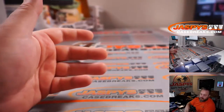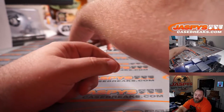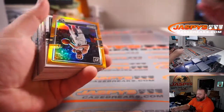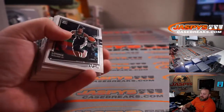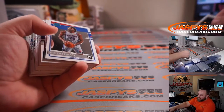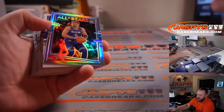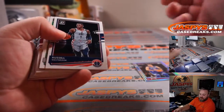PJ Tucker holo for the Rockets — Justin Sukunik. Spencer Dinwiddie orange out of 199 for the Nets — Aaron Whittington. Zion for the Pelicans base — Sean Maddox. Isaiah Stewart for the Pistons — Matt Daniels. Luka All-Stars holo, Mavericks again — Hu Huallin. And LeBron base for the Lakers — Matthew Silverstein.